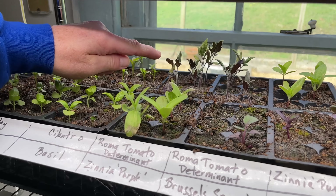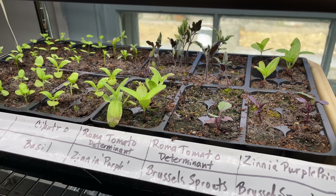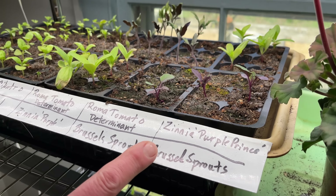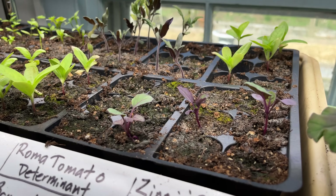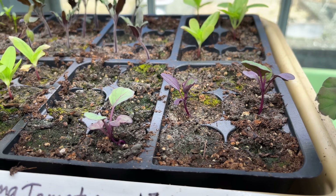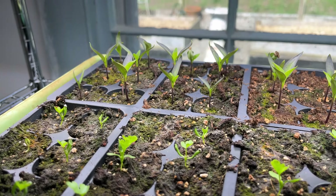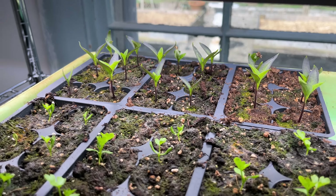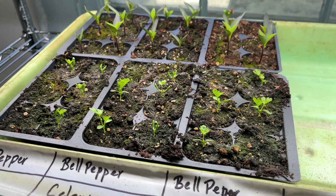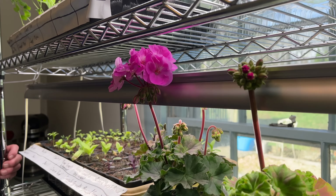We have Roma tomatoes in the back. We have purple zinnias — now the zinnias cannot be transplanted yet as they are not frost tolerant. I had very poor germination on the purple Brussels sprouts, so I may need to supplement my Brussels sprouts with seedlings from the local farm store. On this shelf we have bell peppers in the back and celery in the front. The celery is frost tolerant but the seedlings are too small to transplant just yet.